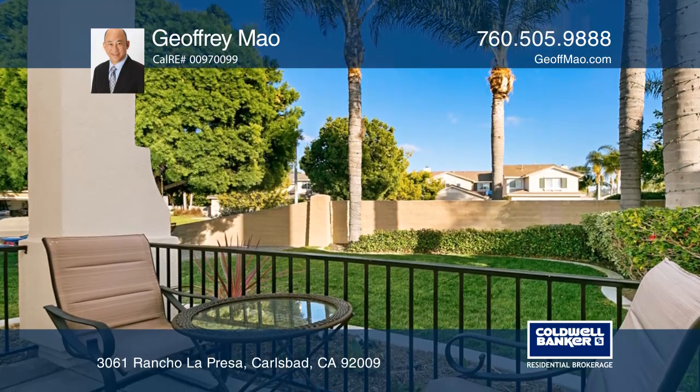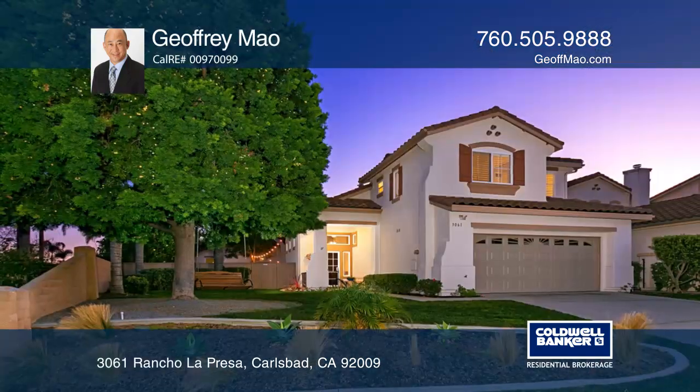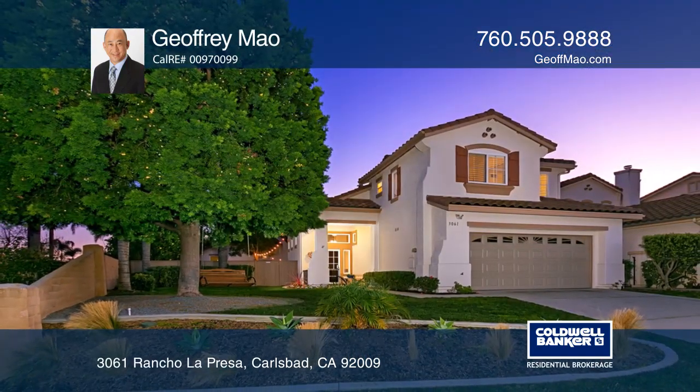The backyard features a patio seating area, mature citrus and avocado trees, and rose bushes. For a private tour call Jeffrey Mao.